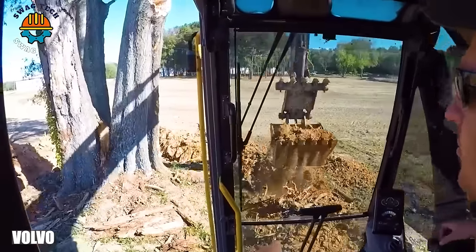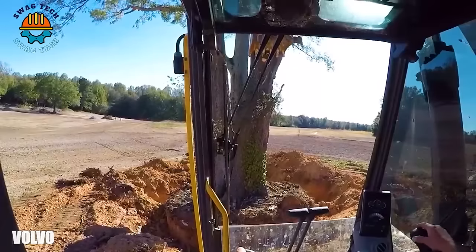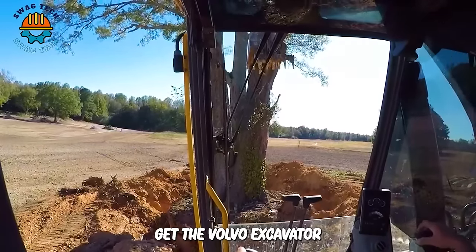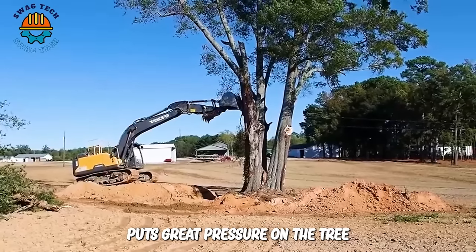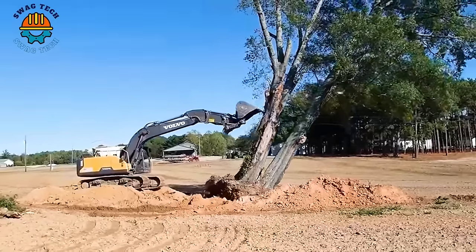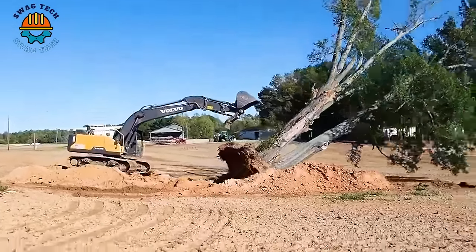This appears to be three trees on one root. Yet the Volvo excavator puts great pressure on the tree, creating a huge force, shaking the entire tree from root to tip and causing the tree to fall quickly.